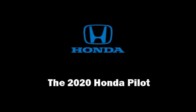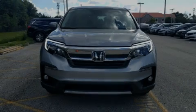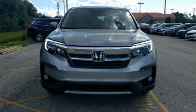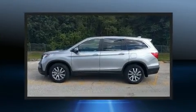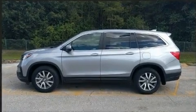Sensibility and practicality define the 2020 Honda Pilot. It features a front-wheel drive platform, an automatic transmission, and the 3.5-liter six-cylinder engine.